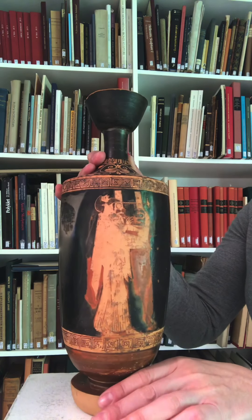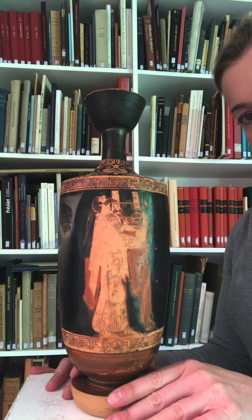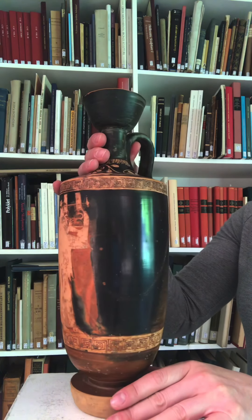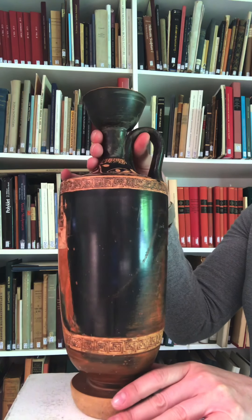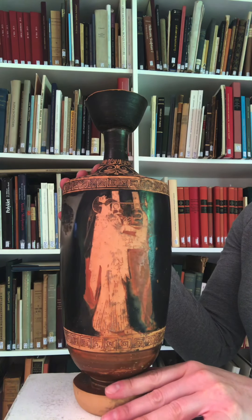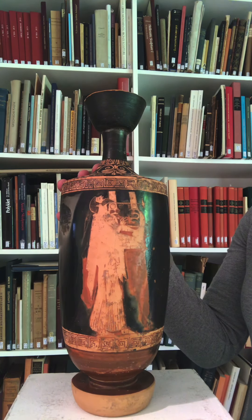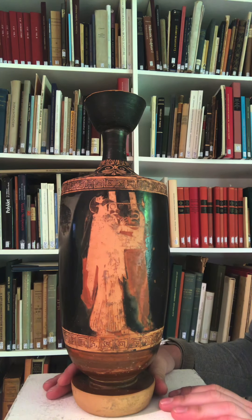The Brygos Painter here has really utilized those steep steep walls and enacted something reminiscent of what would have been ancient panel painting, using an almost entirely black background to spotlight the main figure — a bearded mature man playing a kithara, so a kitharodos. Everything about the delicacy of the line really highlights what a master draftsman the Brygos Painter actually was.